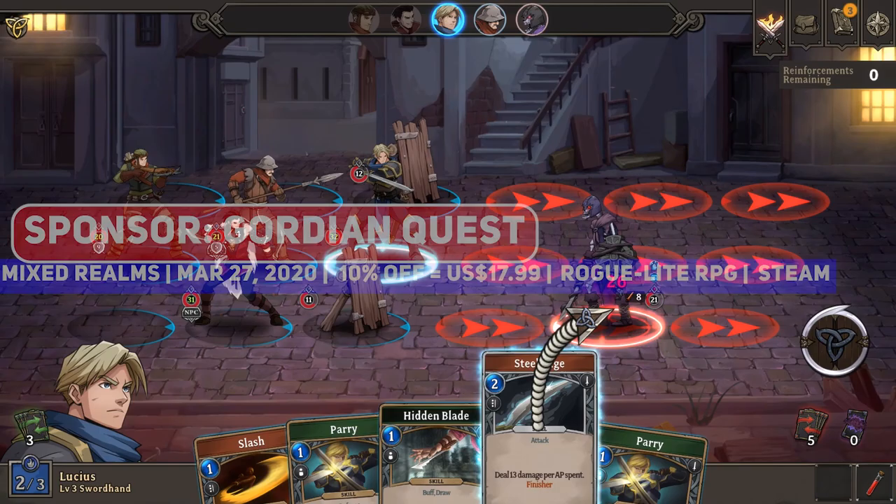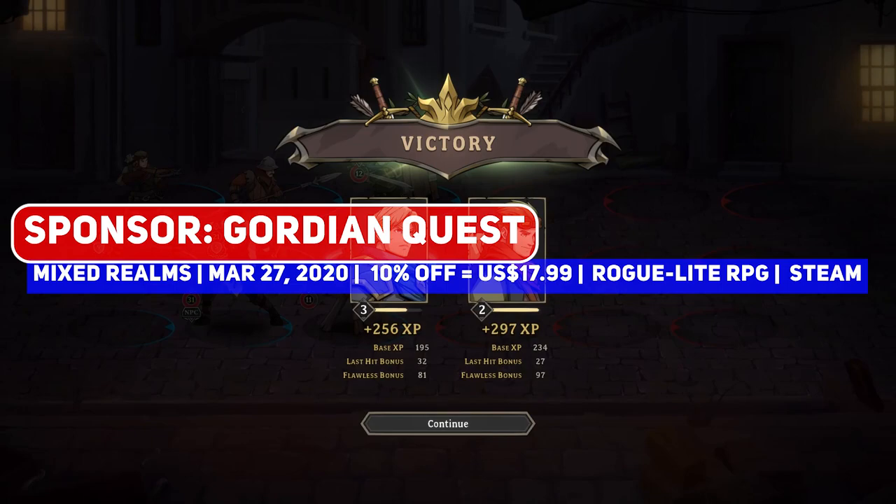Hello Indie Game Fans, once more on To The Breach with the party-based roguelite RPG Guardian Quest, who has once again sponsored today's video.